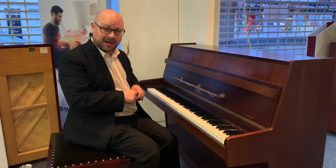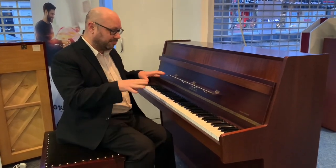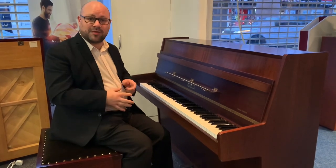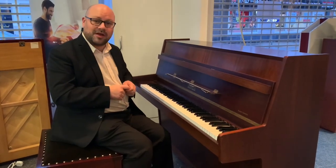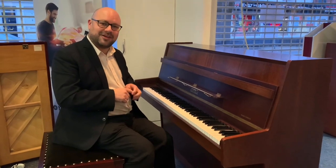The piano is at our Leyland branch, so if you want to give us a ring and find out more information, please give us a call. The number is 01772 433 281. Cheers, thanks for watching.